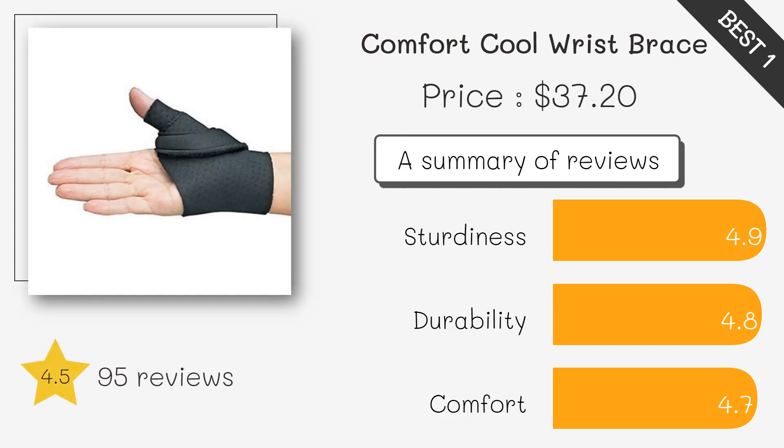Designed with input from hand therapists, this brace offers excellent support for the thumb and wrist joints. Particularly useful for arthritis, it features a unique wraparound strap for added stability and comfort, making it ideal for reducing pain during daily activities.